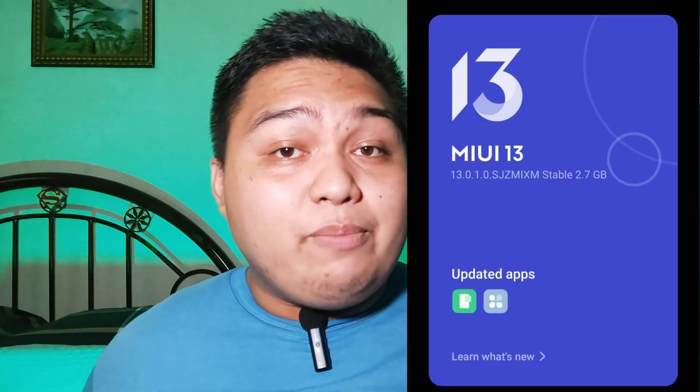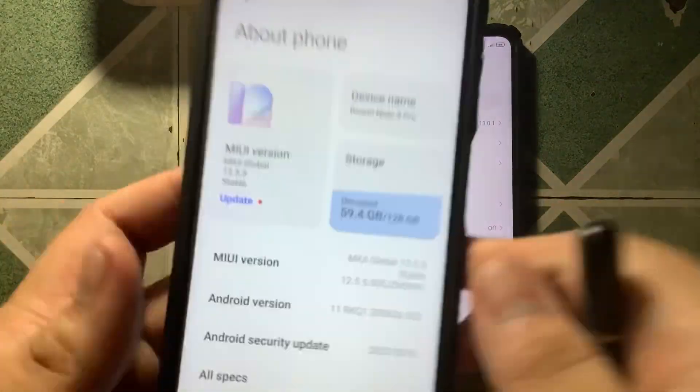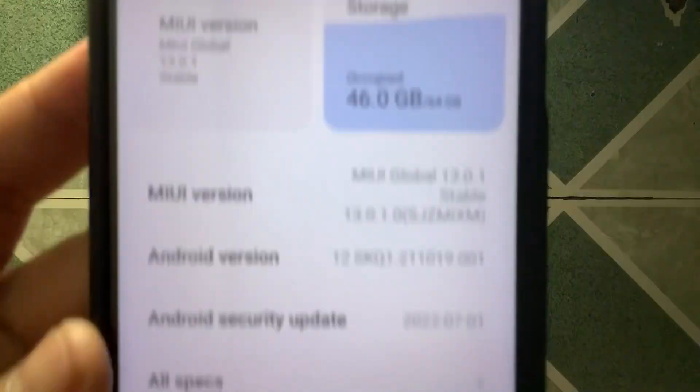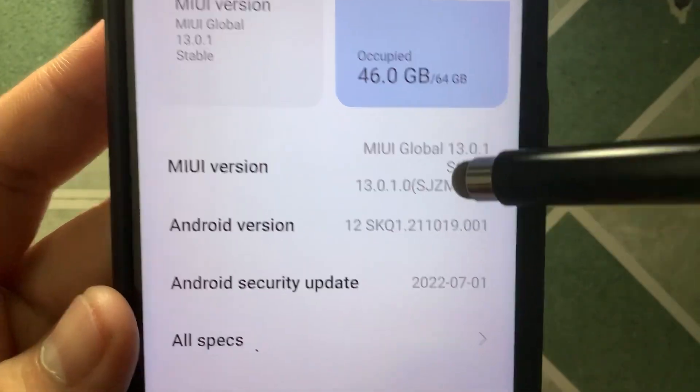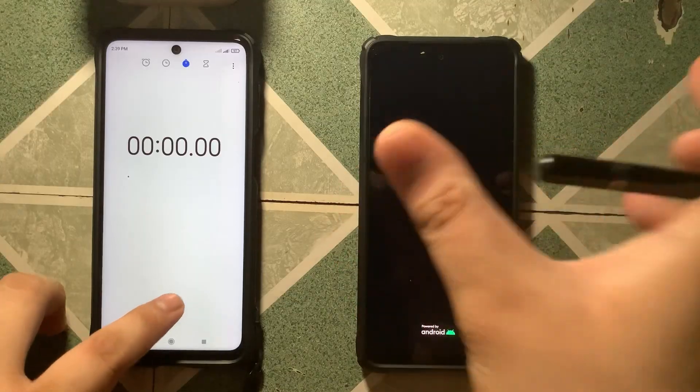The update size of version 13.0.1.SJZMIXM is about 2.7GB, so better have enough storage before updating. I also highly suggest doing a factory reset once the update is done. It's quite tedious, not gonna lie, but it's better to do it so that previous issues Xiaomi fixed in this update will be removed.